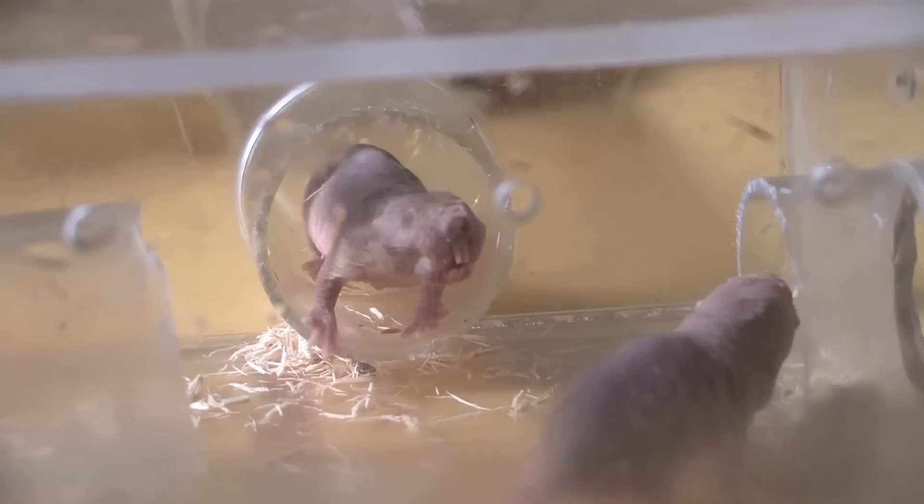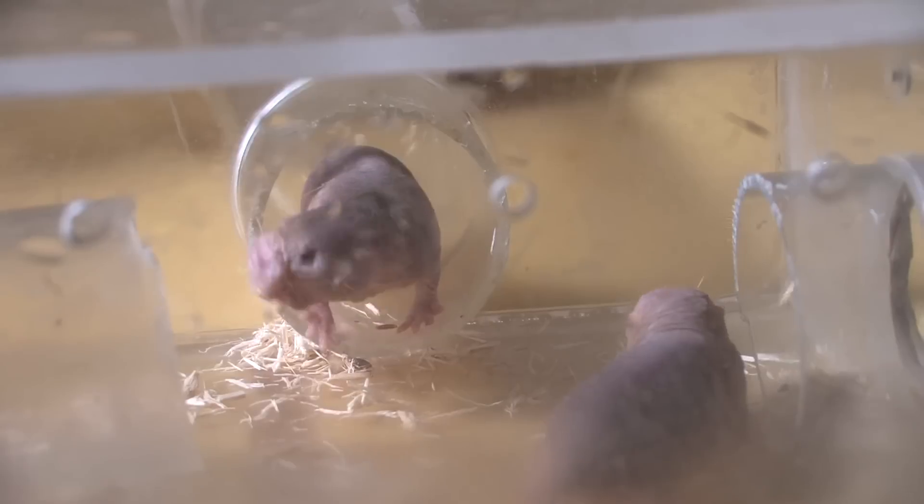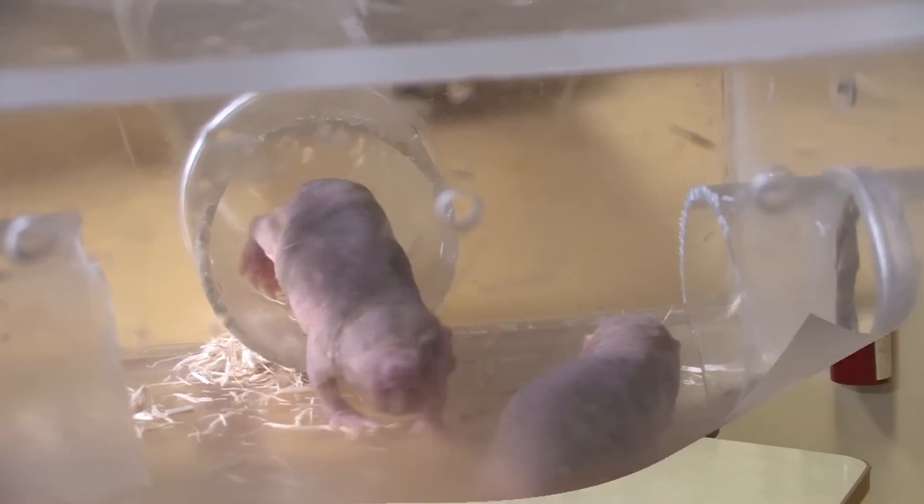I've studied the animal that I'm going to talk to you about today, the naked mole rat, for 29 years.